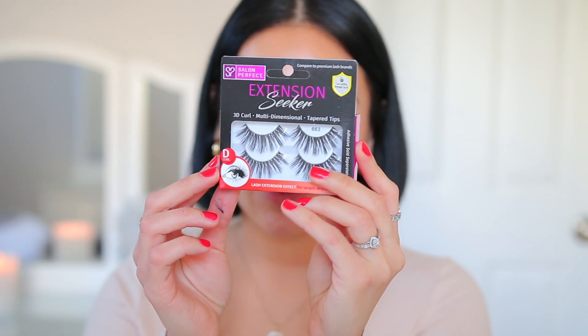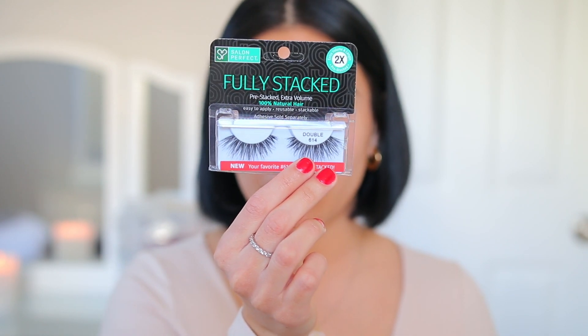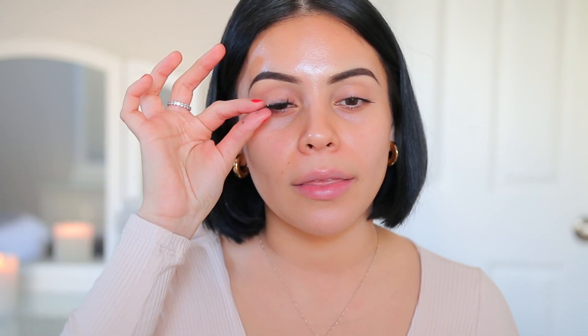For lashes today, I am still loving the Salon Perfect 663s. These are so pretty — they really open up the eyes and I love how black they are. They look like lash extensions and really give you that extra oomph. I also really love the Double Up 614s from Salon Perfect — you can get these at Walmart. They're very beautiful if you're into that lash extension kind of look. I'm going to go in with the 663s though just because these are my babies. They're a little bit more on the glam side, but I love the look of them whenever I'm not wearing a ton of other eye makeup.